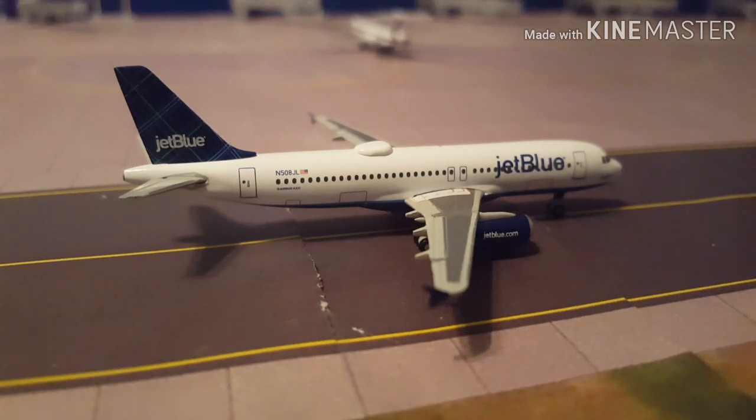So far there are 5 routes that have been created with 3 airlines. The airport is definitely going to be expanding. Just remember, this is a fictional airport.